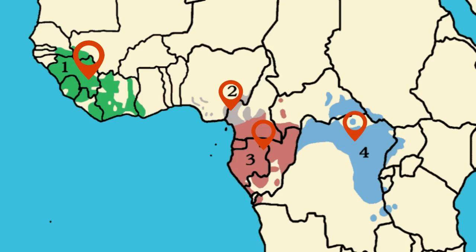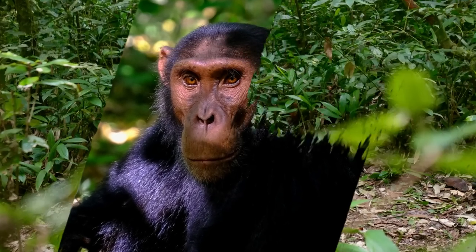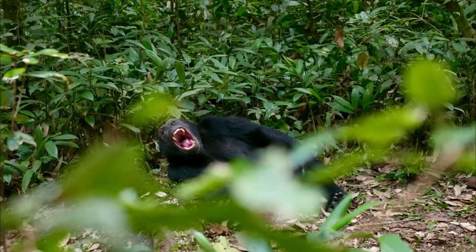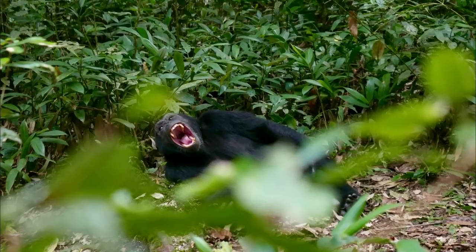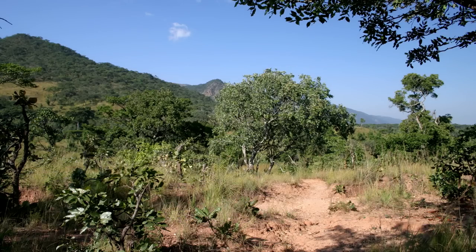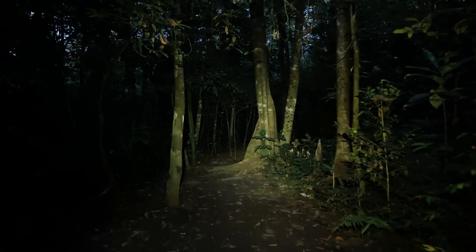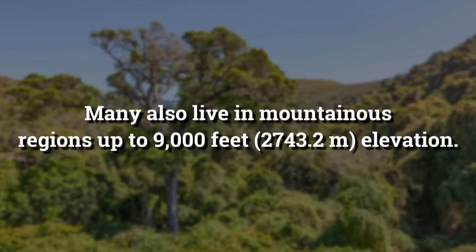Finally, the eastern subspecies is primarily found in the Democratic Republic of the Congo and the Central African Republic. These primates live in a variety of ecosystems — some in savannas, grasslands, woodlands, or chaparral, while others live in tropical rainforests or scrub forests. Many also live in mountainous regions up to 9,000 feet elevation.